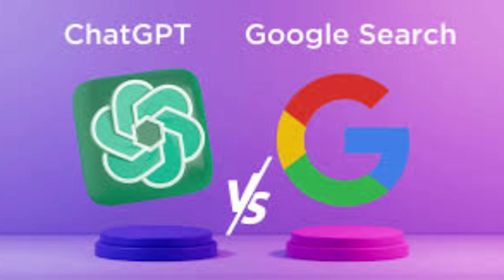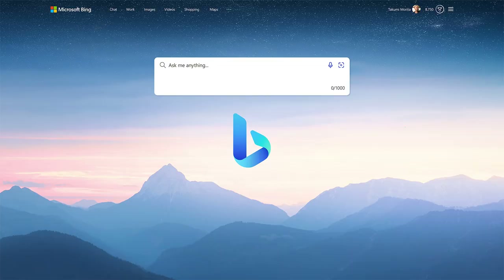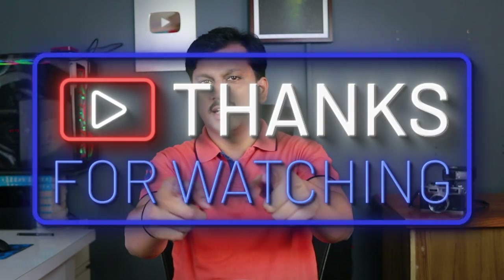With this new ChatGPT Search feature, Google is also working hard with Gemini to be more accurate and search-friendly. At the end of the day, it's users like us who take advantage of these AI tools in day-to-day life. This search feature will take the search engine to the next level, competing against the giants out there. Always verify with the sources shown while searching. I'd love to hear your thoughts in the comments — and if you found this video helpful, hit like, subscribe, and ring the bell icon so you never miss a video!